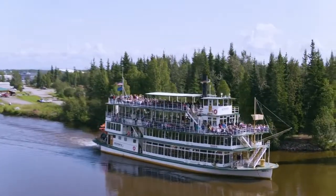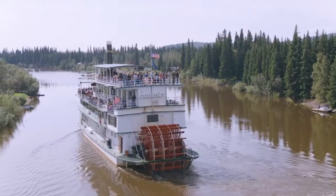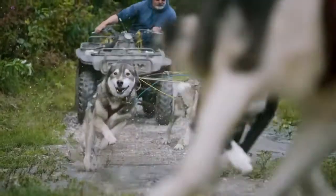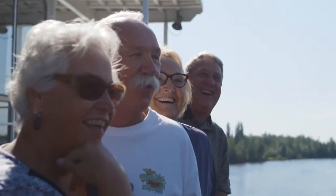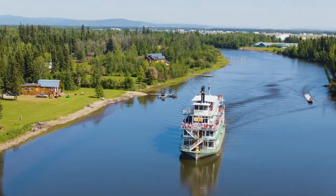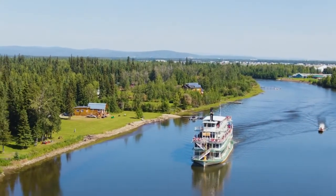The Riverboat Discovery is a three-hour cruise on the Chena River that introduces guests to life in the last frontier, native culture, and champion sled dogs. It's an honor for us to get to introduce cruisers to this part of the world — we get to surprise them and see the wonder and delight on their faces. It truly is just so much more than a boat ride, and we love doing it.